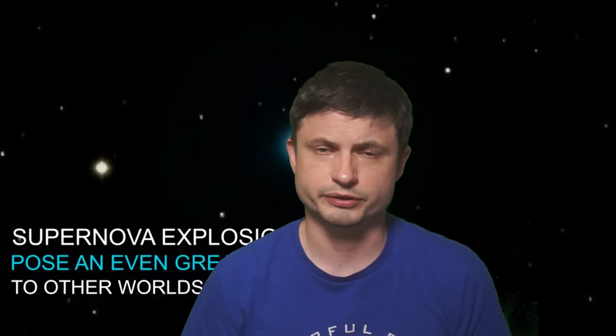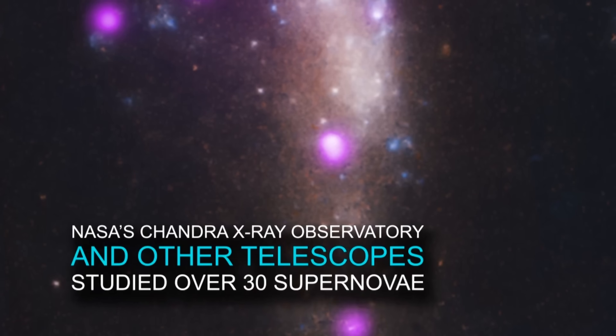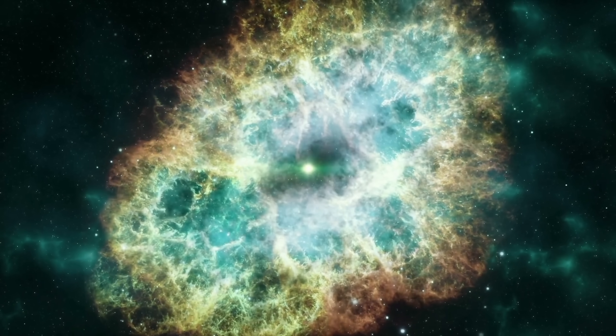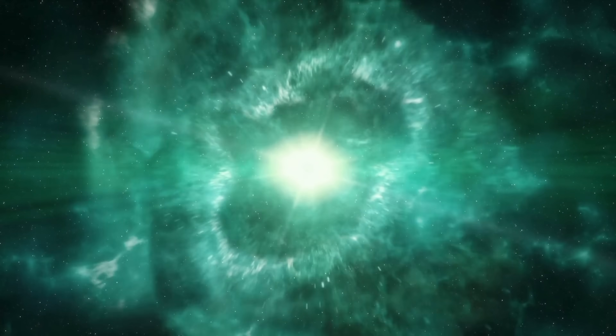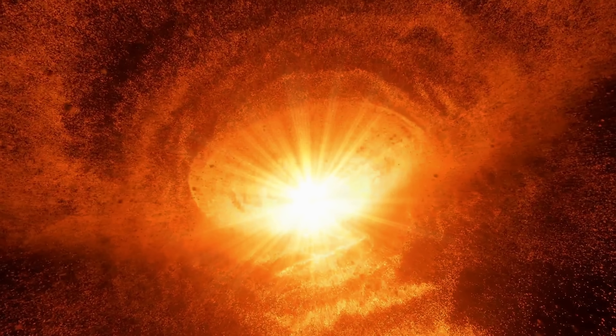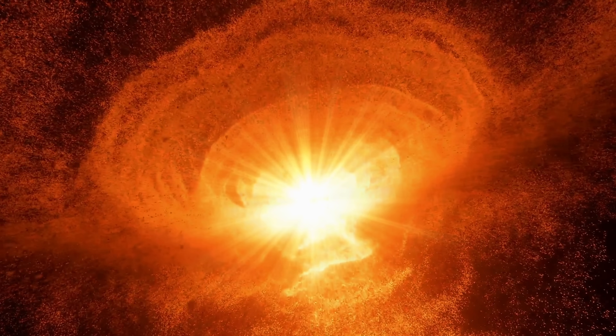Despite years of different studies and various investigations, there is still no exact agreement on what supernova do to our planet when they happen within the vicinity of approximately 100 light years. The main assumption is that they probably have some sort of effect on the atmosphere and potentially change the climate, but the exact effects are still debated. Importantly, this is not just something that happens once — it occurs several times, because first you get a lot of emissions traveling at the speed of light, but later, hundreds or even thousands of years later, the planet can also be bombarded by radioactive particles, the remnants from the supernova itself.